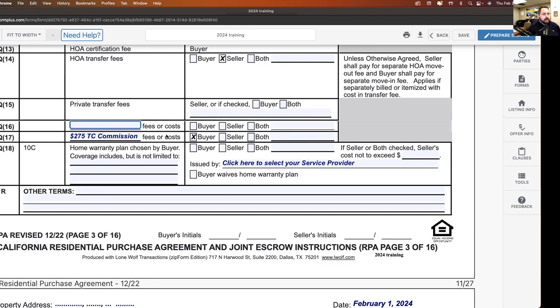Section one termite repairs are the actual physical damage that already exists to the property; section two is preventative work. If I just say 'completion,' the seller is taking responsibility for full section one and section two. As a listing agent I could counter: I'll be responsible for section one only, or I'll do any completion up to a certain amount with buyer responsible for the balance. But right now I'd just leave it out altogether.